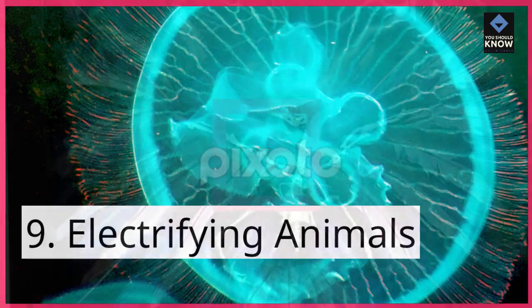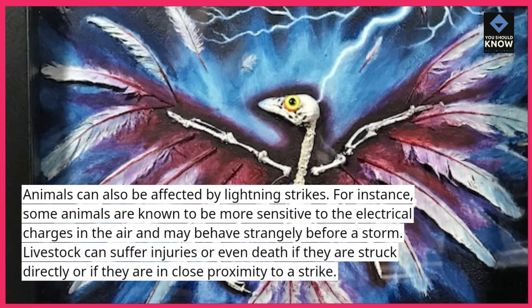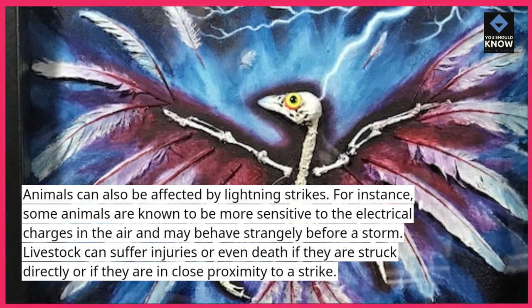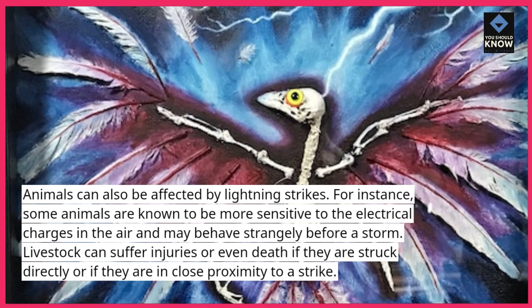9. Electrifying Animals. Animals can also be affected by lightning strikes. Some animals are known to be more sensitive to the electrical charges in the air and may behave strangely before a storm. Livestock can suffer injuries or even death if they are struck directly or if they are in close proximity to a strike.